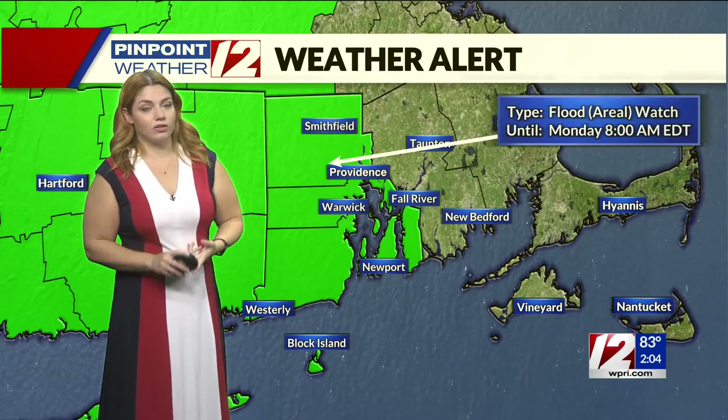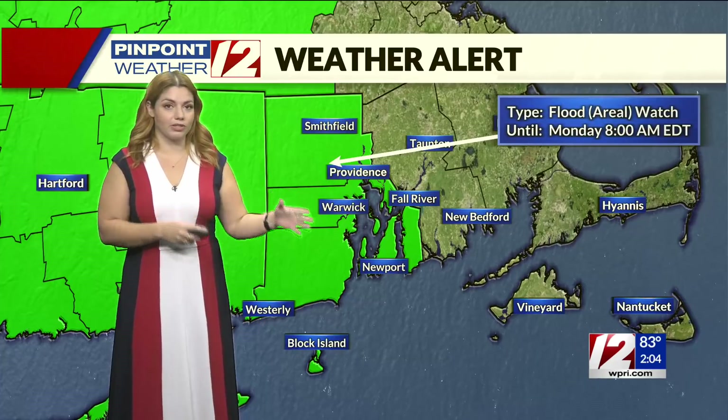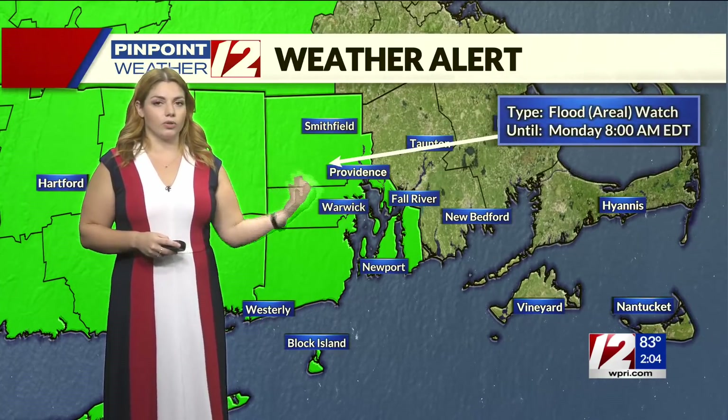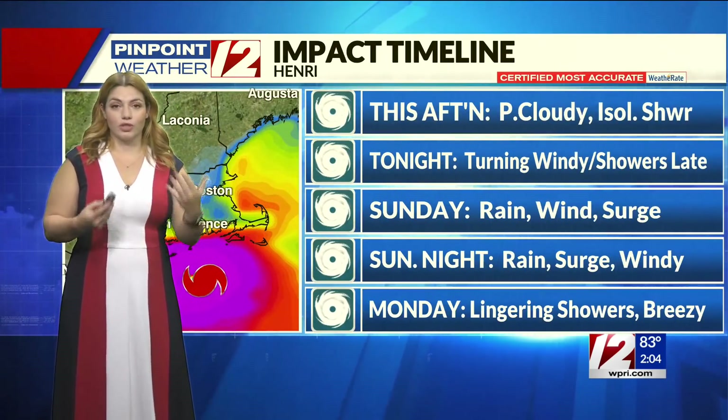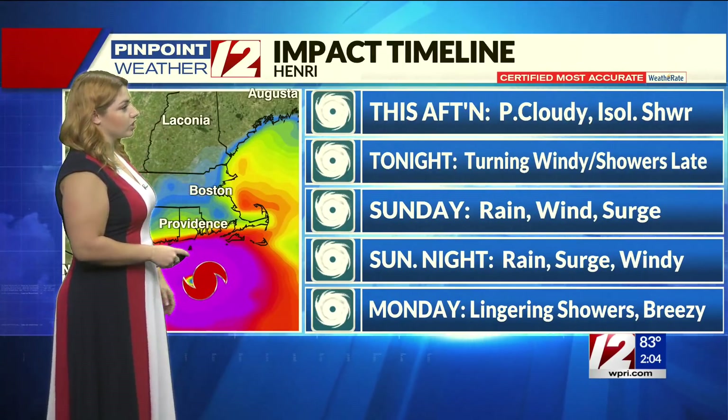This is new. We were having those tropical storm watches and we were seeing that storm surge watch as of yesterday. But the areal flood advisory is new as of this morning, because we're seeing more potential for some heavy rain falling throughout the duration of this storm.